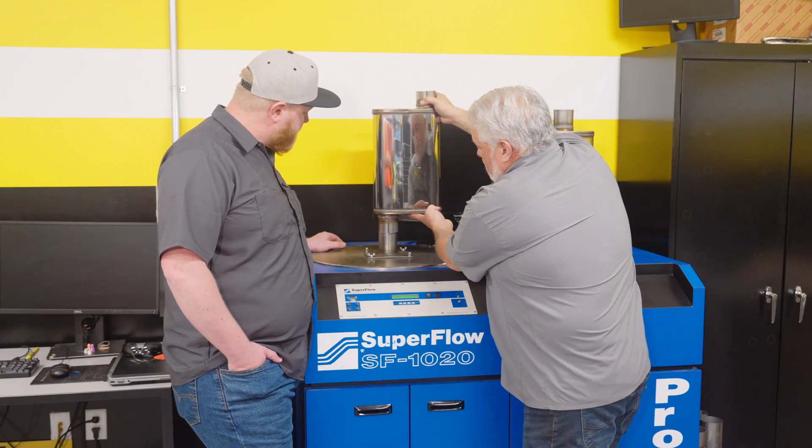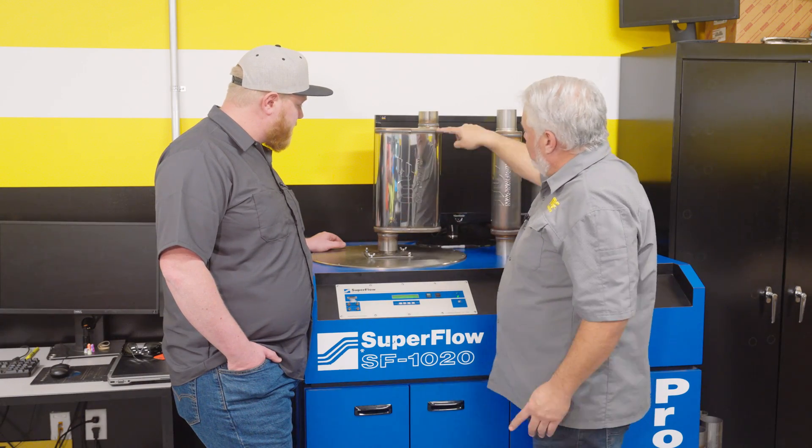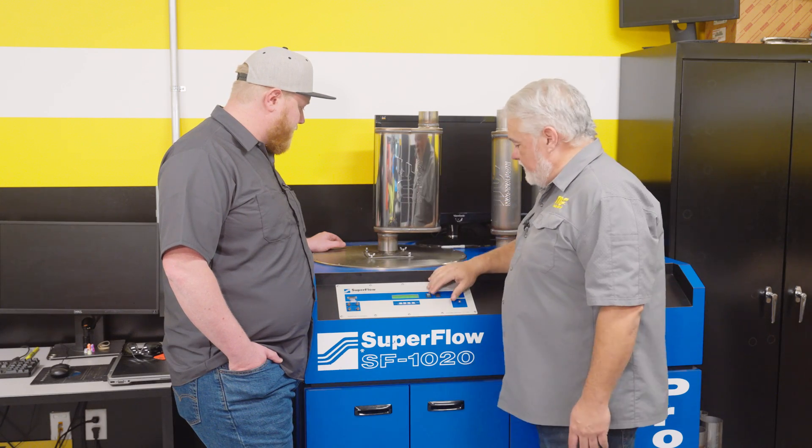Now we have our offset-offset configuration. No longer center — we're putting another 10 more degrees in there to move it over even further, and in that process we're going to see the airflow slightly affected as well.